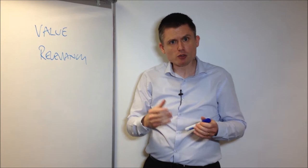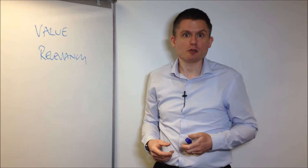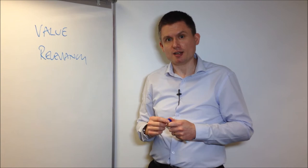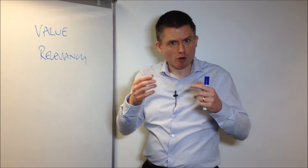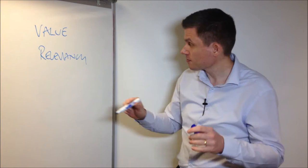Relevancy is also important. What's relevancy all about? You may have particular skills, particular attributes, particular experience — but if it doesn't directly relate to the role to which you're applying, the employer isn't going to see relevancy and they're not going to see value. You may have a formal qualification, like a degree or something that's taken you a long time to attain, but if it's not relevant to a particular role, the employer won't perceive value.